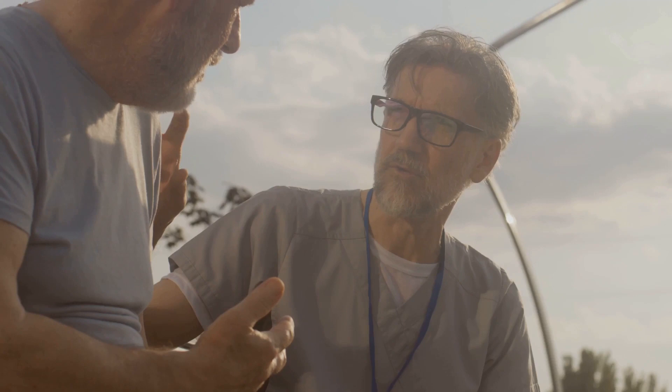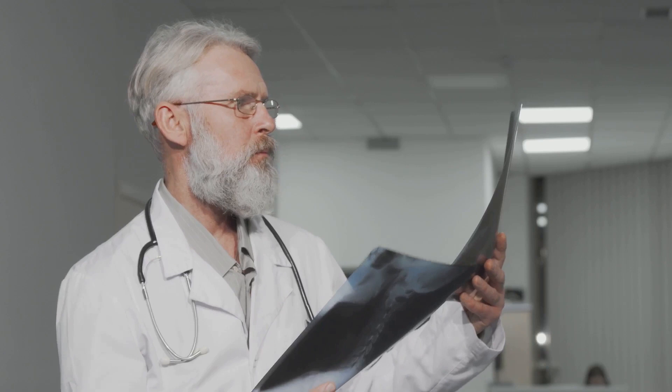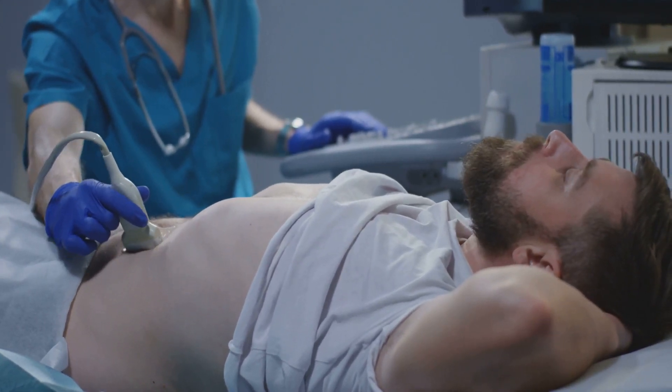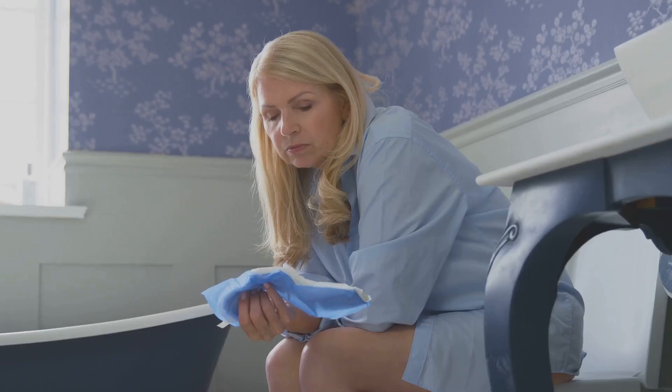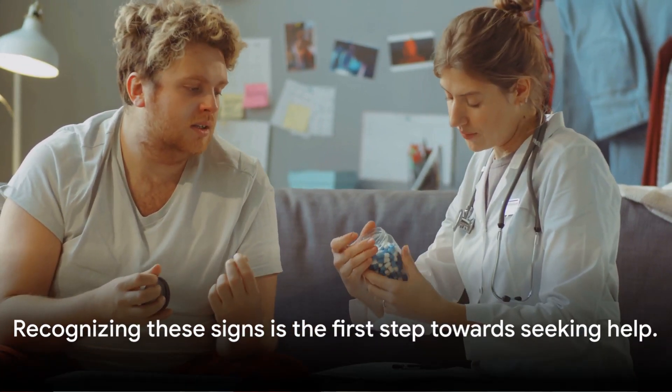Identifying these signs can be the first step towards getting the help you need. An enlarged prostate can manifest through a variety of symptoms: a slower urine flow, frequently needing to urinate especially at night, a sudden urge to urinate, and inability to completely empty your bladder. Watch out for a stop-start urine flow, post-urination leaking, painful urination, and recurring urinary tract infections. Some men may also experience erectile dysfunction. It's important to remember that these symptoms don't automatically mean you have an enlarged prostate, but they do warrant a conversation with your healthcare provider. Remember, early detection can make all the difference when it comes to managing an enlarged prostate.